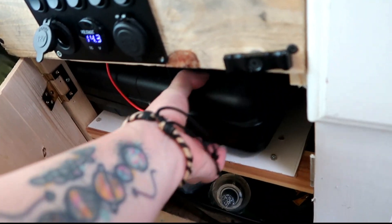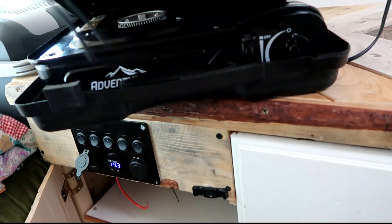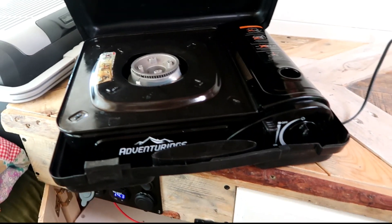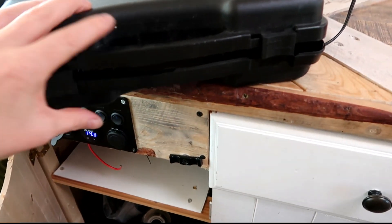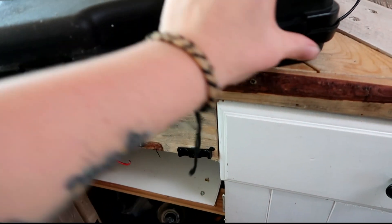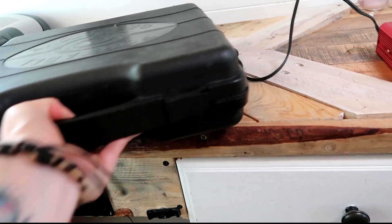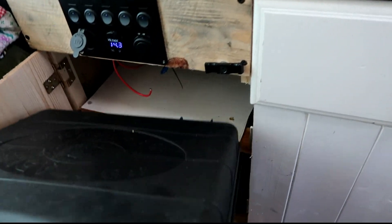I also have one of these larger stoves as well — if I was cooking something bigger or had other people in the van and wanted to make bigger meals I would use that one. But to be honest I very very rarely use it.